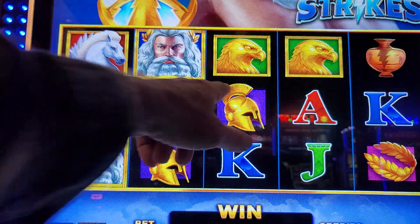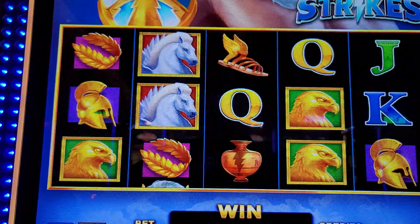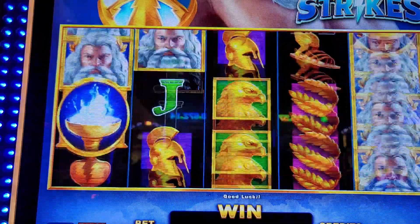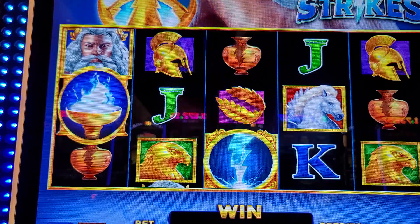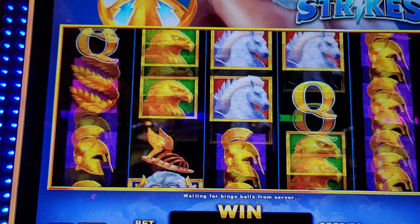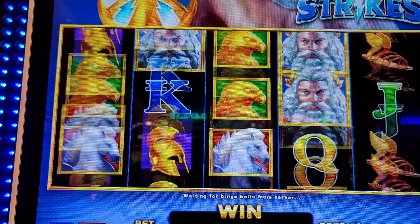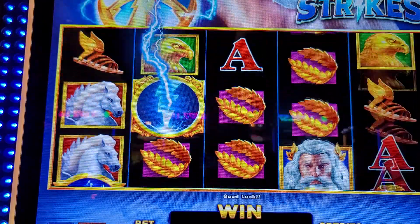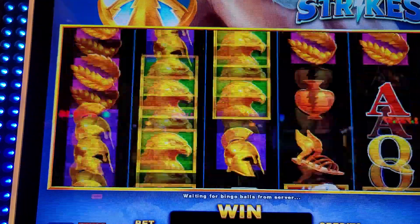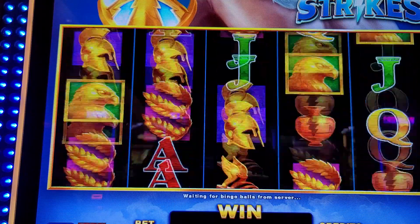We'd have had one more and we could have gotten the free spins again. Zeus is letting you win a little something. I'm not getting ahead, but I'm definitely not just sitting here losing. I'm going to stick with Zeus for a little bit — just that feeling.